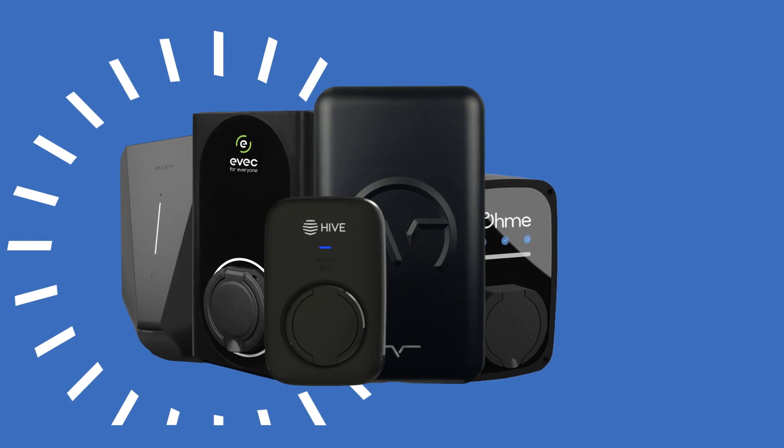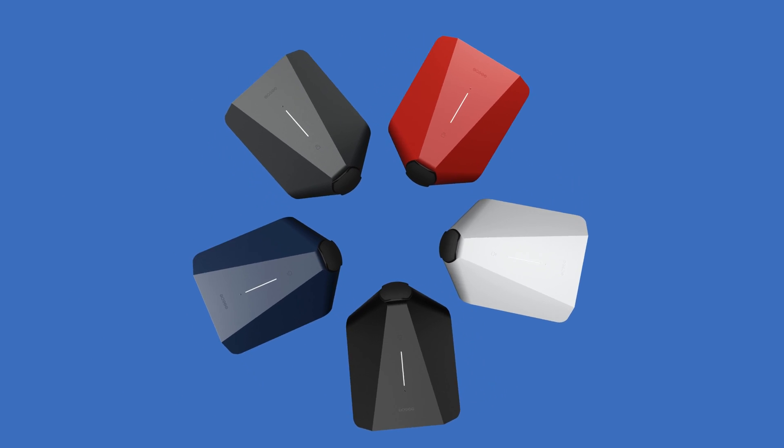Think about the appearance of your home EV charger. They come in various sizes, styles and colours. Do you want a sleek and stylish charger, a more discreet unit, or a design that suits your home? Or perhaps you are more interested in price than looks.